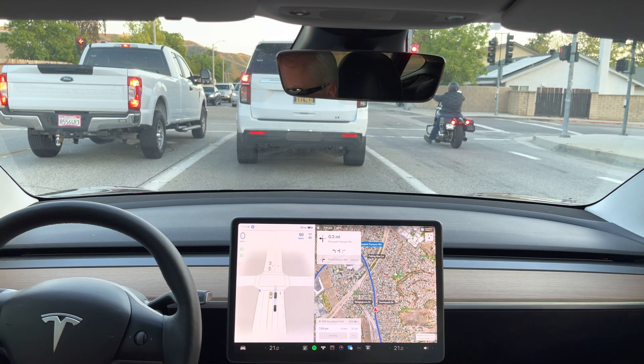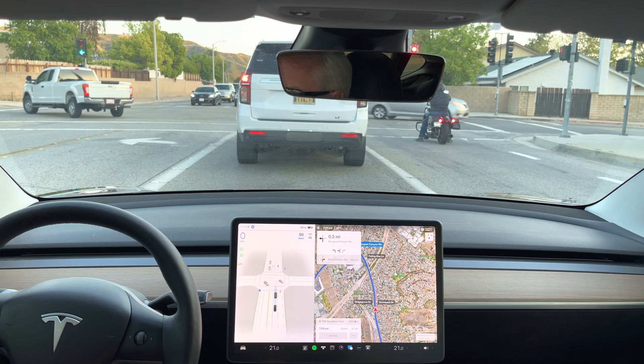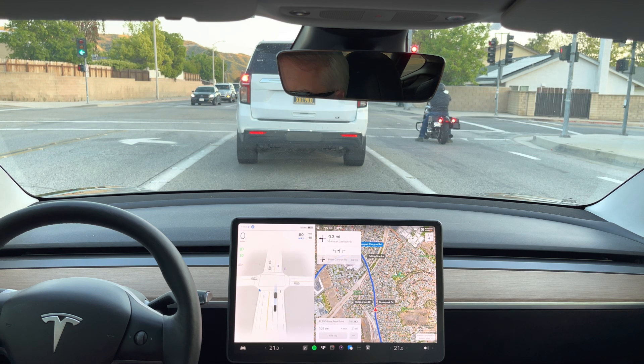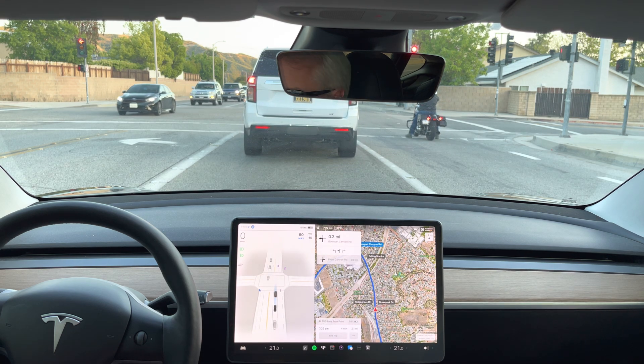Hopefully it doesn't freak out with motorcycles anymore. No, it didn't move over as he passed us. Wow, it's showing that car and that driver — right there. That's impressive. It's on a different street. There's like no road, but it sees it though.